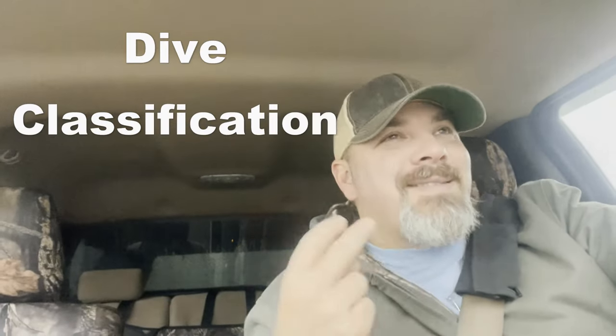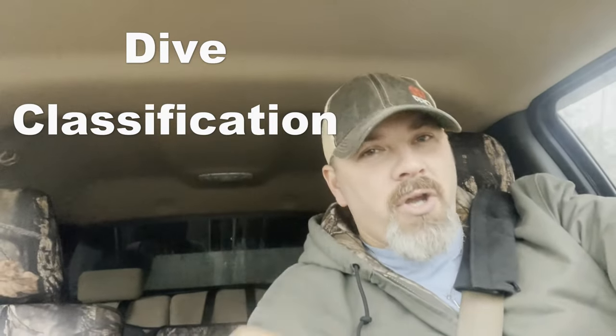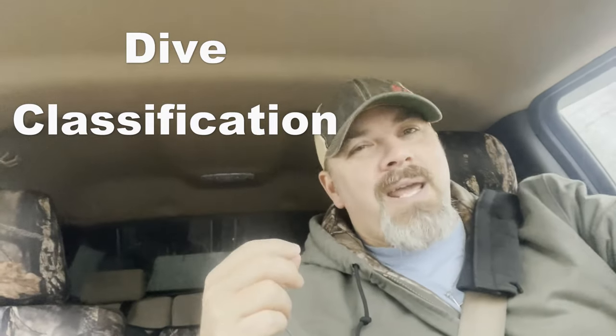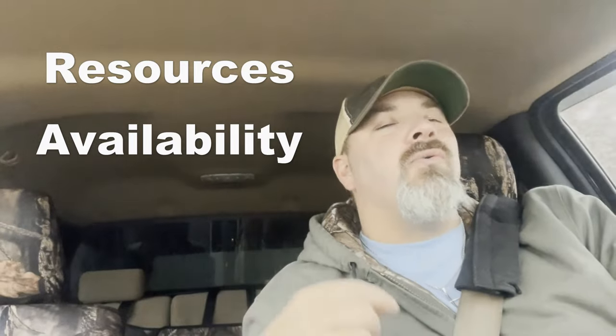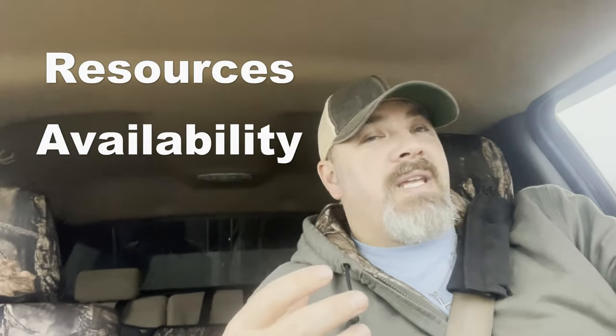The first thing I do anytime we receive a phone call is I do a risk versus benefit analysis, and I decide whether or not it's even going to be beneficial for us without risking ourselves to do this job. The second thing I look for is: is this a recovery or is it a rescue? The third thing I look for is what resources are going to be necessary to perform this. Those are the first three steps in anything: risk versus benefit, is this a rescue versus recovery, and do we have the resources to do it?